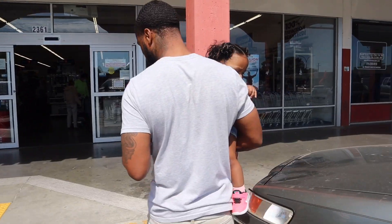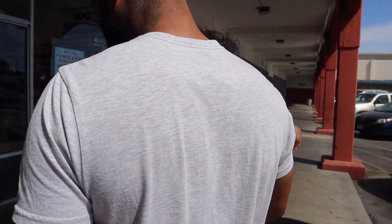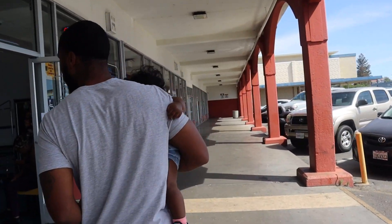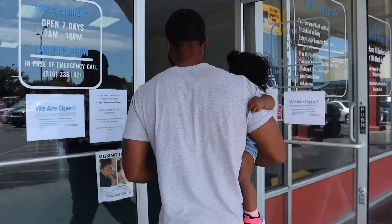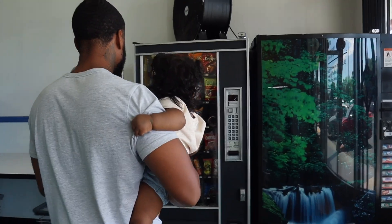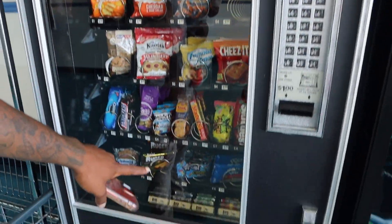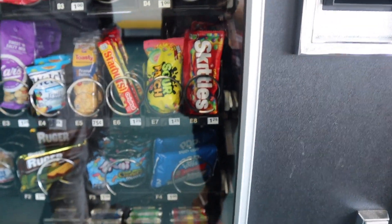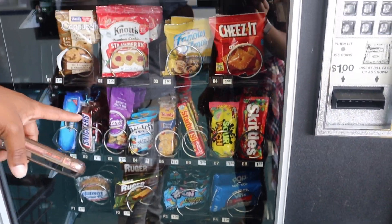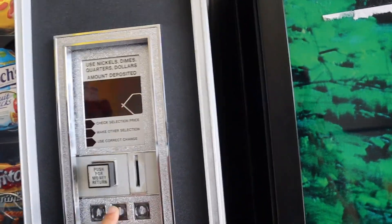Look at that snack machine in there. They're not even loading their vending machines right now. Remember how they're supposed to be loaded inside? They ain't there. They don't even work.